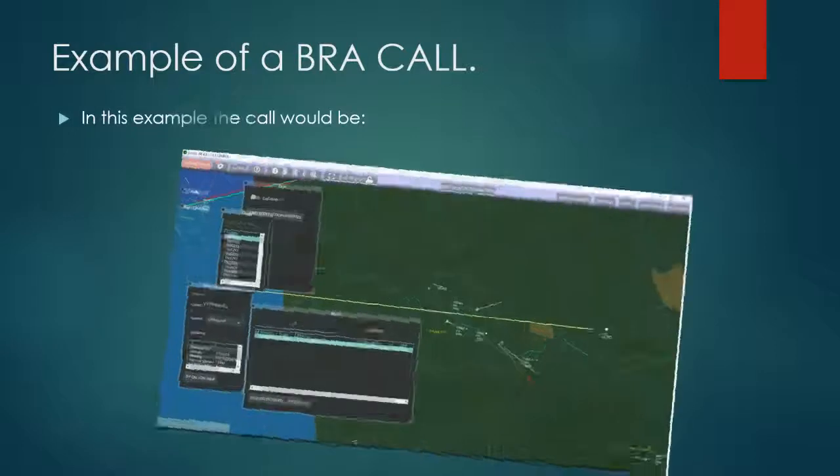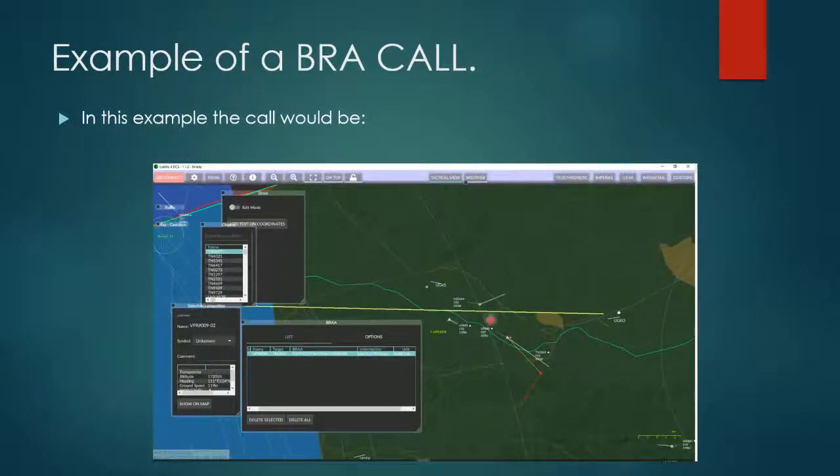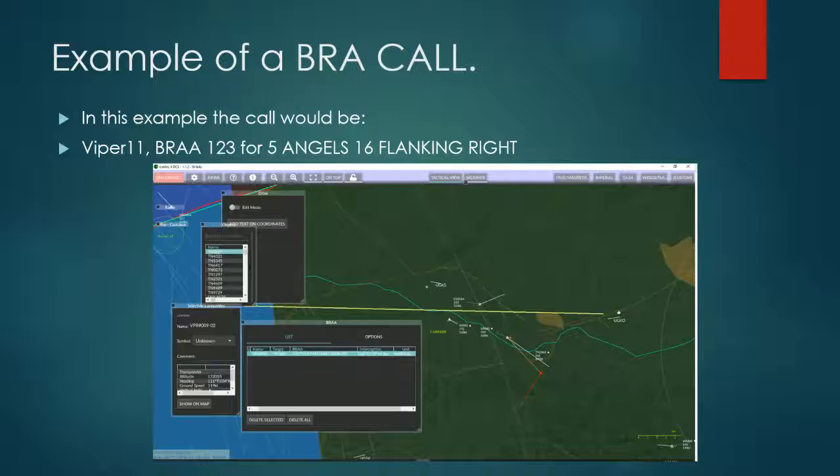An example: in this one we have our player Viper11 and our target. The example call would be: Viper11, BRA 123 for 45, angels 16, flanking right. He's flanking right because he's moving right — at 90 degrees to the player. If he was approaching he'd be hot; if he was moving away, he'd be cold.